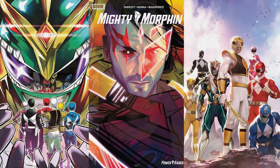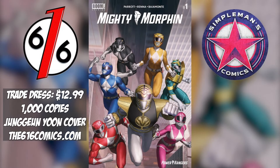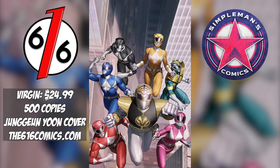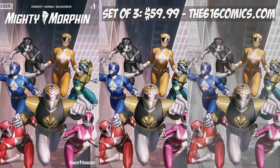Let's first talk about the covers. There are some amazing covers for Mighty Morphin number one — we've got covers by N-Hook Lee, Ghani Montez, and Young Yoon. Make sure you check out the Simple Man's Comics and the 616 Comics exclusive cover featuring art by Young Yoon. We have a trade dress limited to 1,000 copies priced at $12.99, a virgin copy at $24.99 limited to 500. You can buy a set of two for $29.99, or a set of three with a virgin color hold priced at $59.99 — those sets are limited to 100.